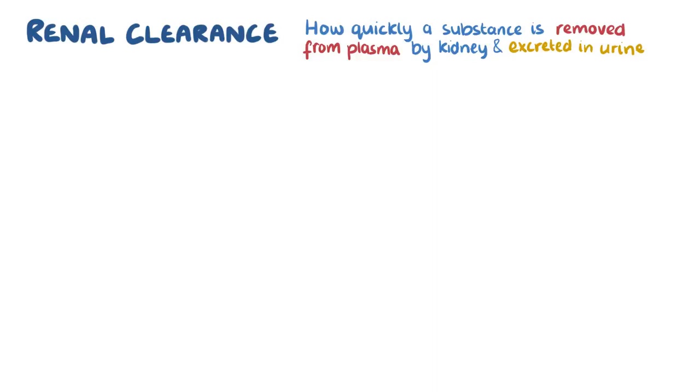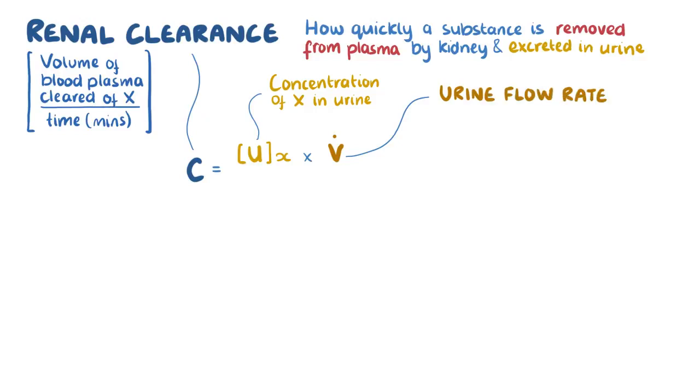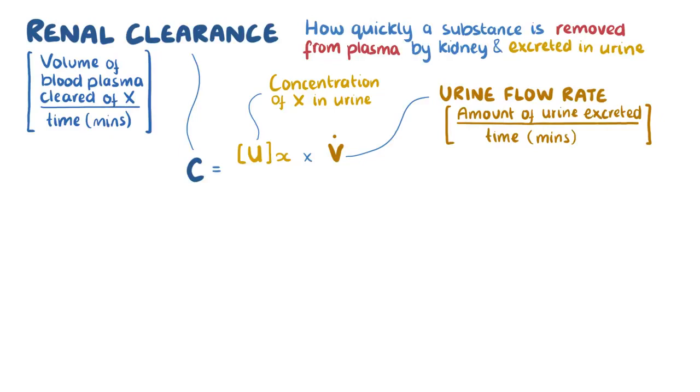There's a formula to calculate renal clearance for some substance X. C stands for the renal clearance, which is the volume of blood plasma that's cleared of that substance over time in minutes. C equals the concentration of the substance in the urine, or UX, multiplied by the urine flow rate, or V-dot, which is the amount of urine excreted over time in minutes. And all of that is divided by the plasma concentration of the substance, which is PX.